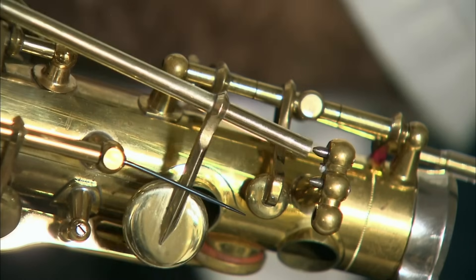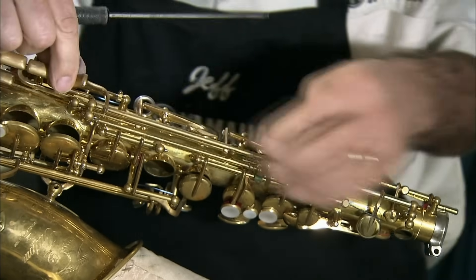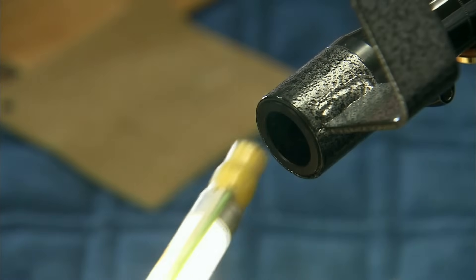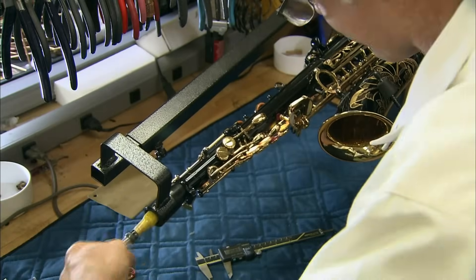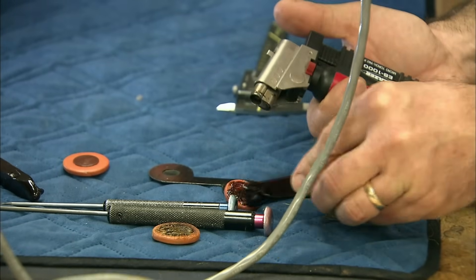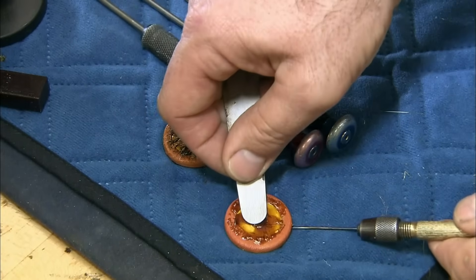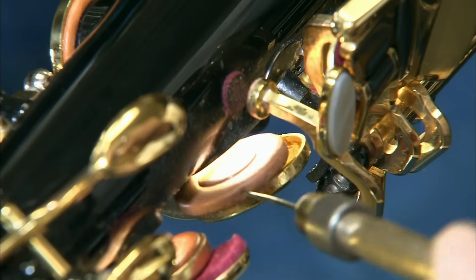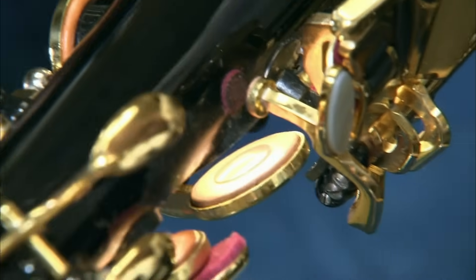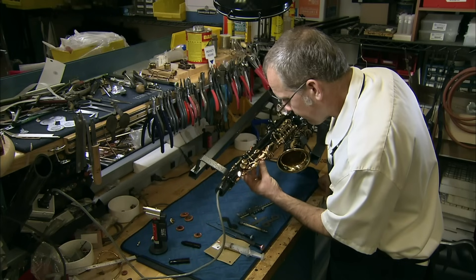He attaches the restored key and rod to the saxophone and screws it into position, then presses the end of the key lever to confirm it moves as it should. He now inserts a fluorescent light into the body of the saxophone to help him find air leaks. He activates an adhesive with a torch and applies it to the back of a leather pad, pries out the old deteriorated pad from one of the key cups, and transfers the new glue-backed pad in its place. He closes the key against the tone hole and escaping light indicates a leak, so he heats the pad to reactivate the adhesive and shifts it slightly. Now the key completely closes the tone hole when pressed.